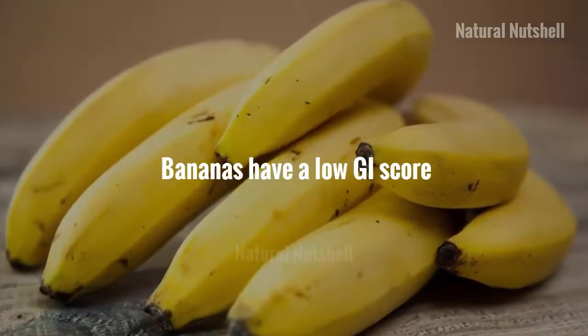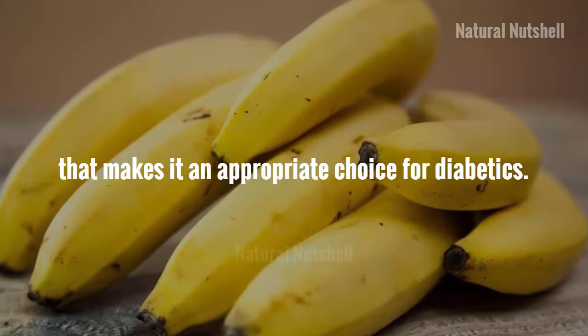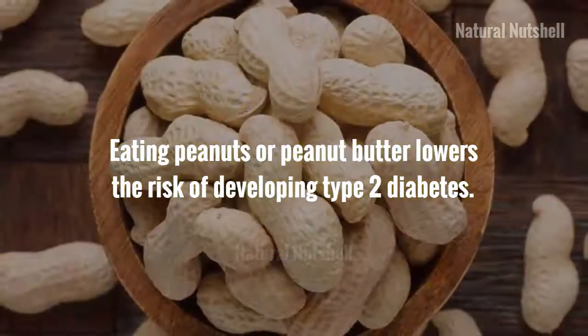Bananas are a safe and nutritious fruit for people with diabetes as part of a balanced and individualized diet plan. Bananas have a low GI score, which makes them an appropriate choice for diabetics.